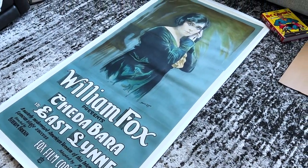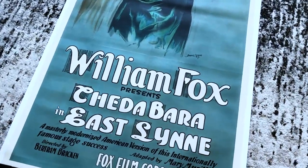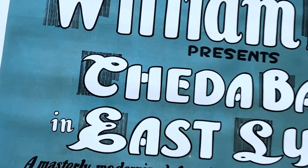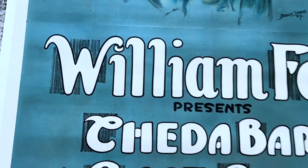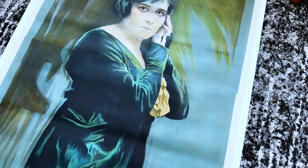Here's a three-sheet from 1916 for East Lynn featuring the original vamp or seductress, Theda Bara — one of the most popular movie starlets of the 1910s. I really like the lettering and typography on this poster. You can see when you look up close there's a lot of hand-embellished elements — it has a really cool look. Again, this is likely the only known copy of this poster.